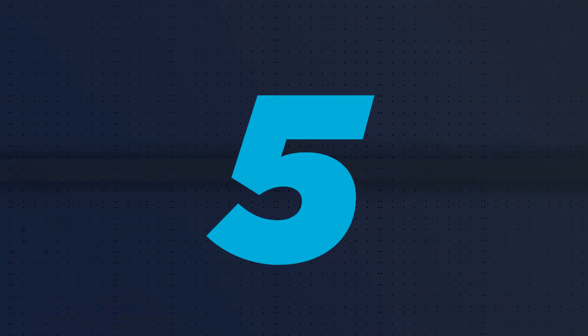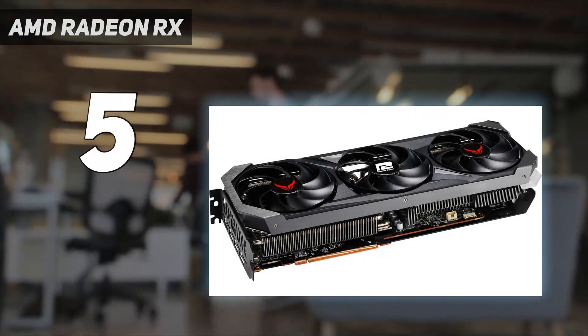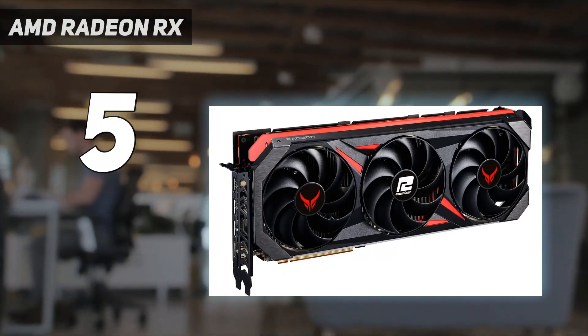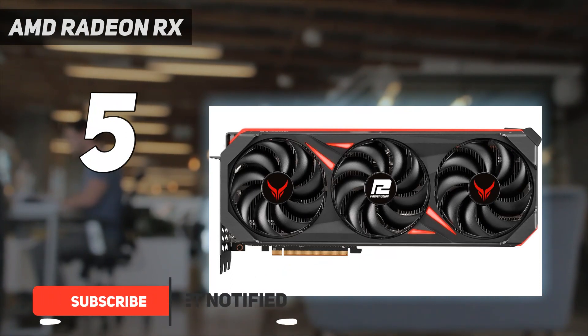Starting at number 5: the AMD Radeon RX 7800 XT. This is Team Red's mid-range flagship graphics card, and it's a very powerful performer, especially for the price.